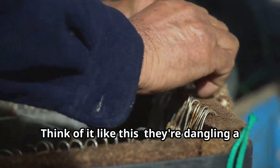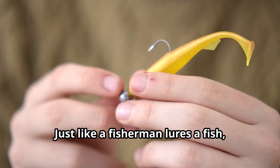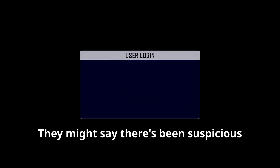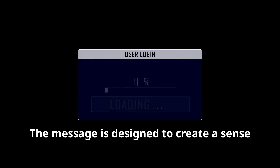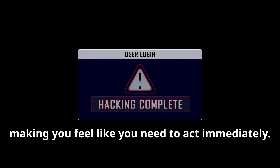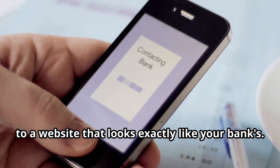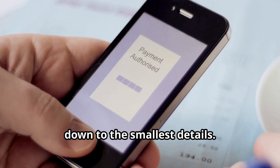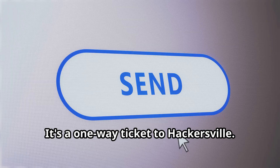Think of it like this: they're dangling a juicy worm on a hook, hoping you'll bite. Just like a fisherman lures a fish, these cyber criminals are trying to lure you into their trap. They might say there's been suspicious activity on your account, or that you need to update your password. The message is designed to create a sense of urgency, making you feel like you need to act immediately. They'll even include a handy link to a website that looks exactly like your bank's — a near-perfect replica, down to the smallest details. But don't be fooled. That link is a one-way ticket to Hackersville.